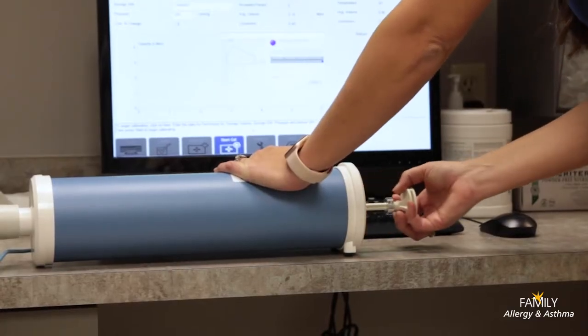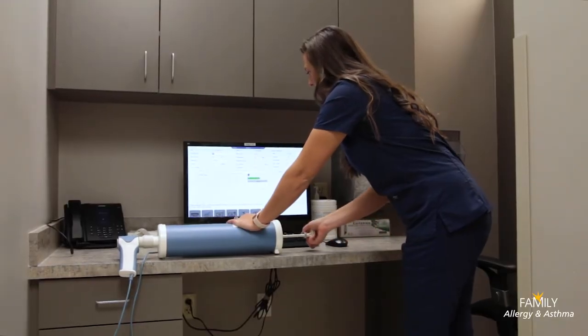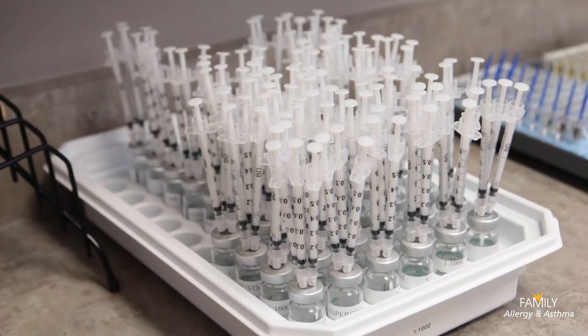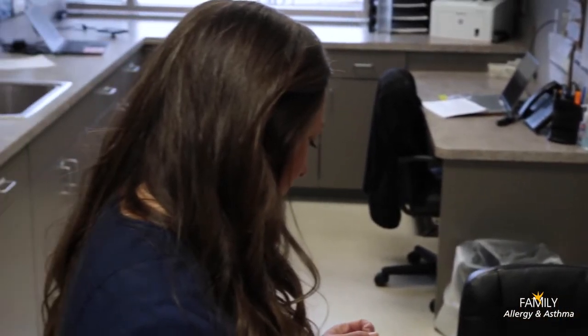First thing in the morning before patients arrive, our clinic nurses prepare for the day by calibrating breathing machines and ensuring that testing trays are filled and ready to go. They also prepare a day sheet summary so that everyone can see a snapshot of what patients and testing to expect that day.